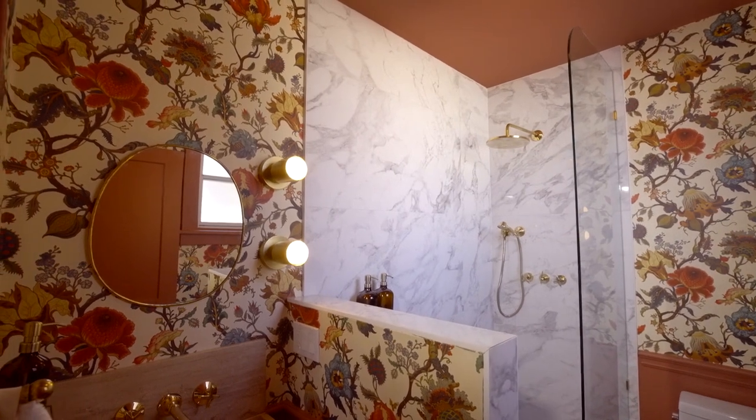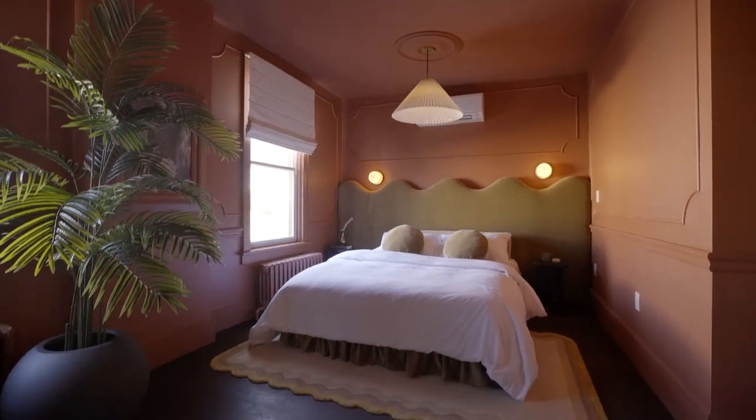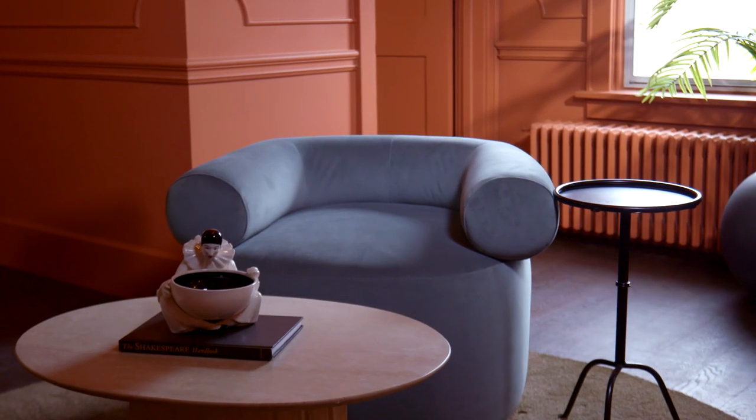Alright, let's check out the bedroom. Considering the layout in here, we actually have so many seating options, but it's kind of all its own distinct zones.